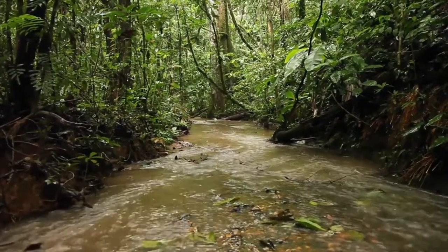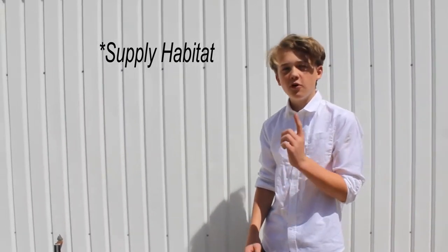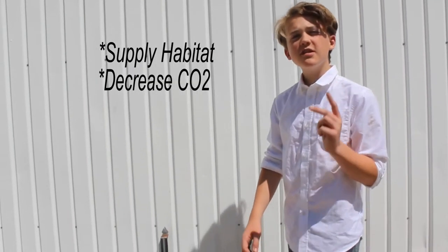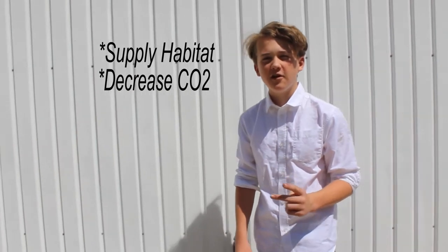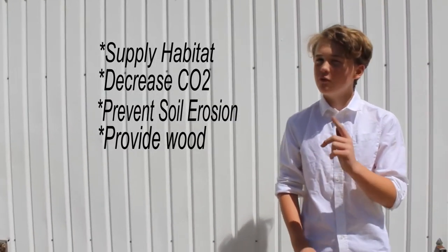Trees are all around us, from the great rainforests of the Amazon down to the Great Plains of Africa. These trees have many different useful purposes: they provide a habitat to multiple organisms in the wild, help decrease the amount of CO2 in our atmosphere, prevent soil erosion, and they provide a material called wood.